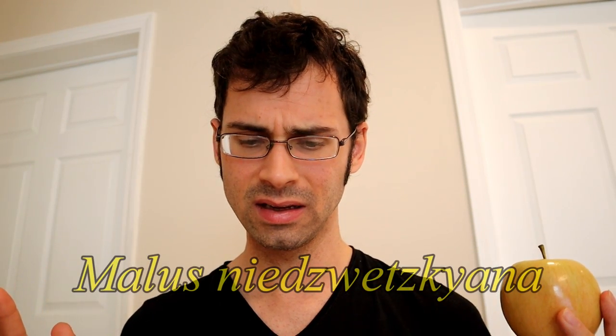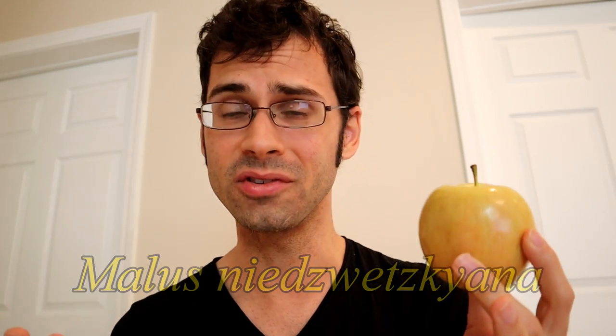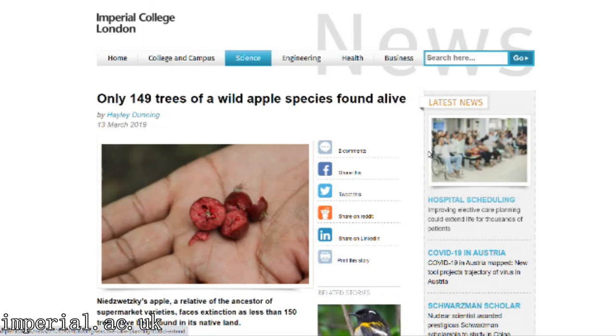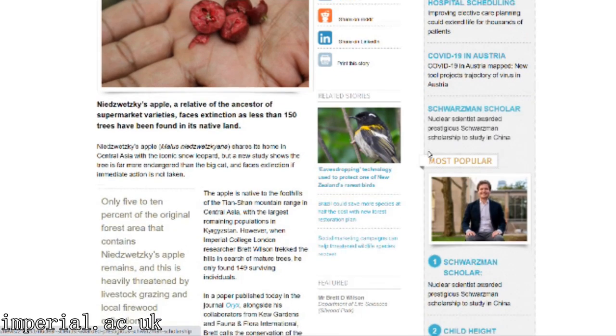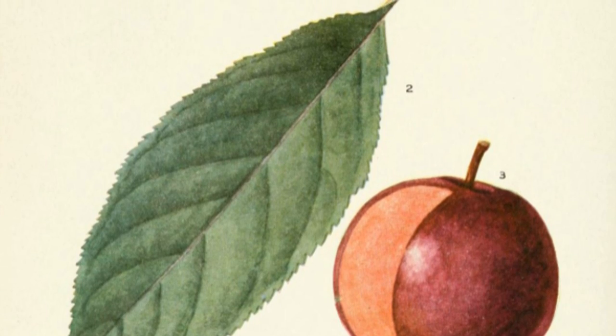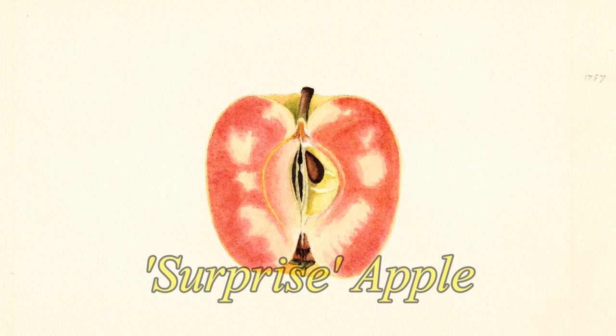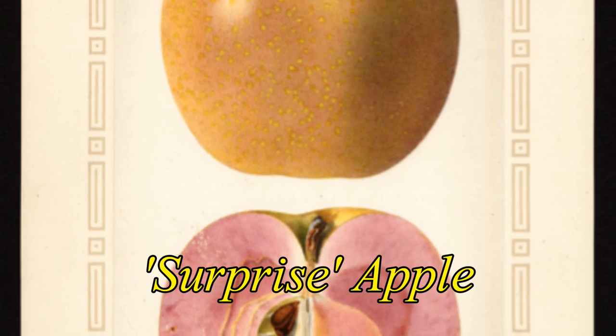It's a malus nadwetskiana — I'm probably butchering that, let's call it malus N. Malus N is an endangered species related to apples that we have today that exists in Central Asia. So any red-fleshed apple that you have is most likely a descendant of that, and there are several. One of the earliest ones is from 1831, according to Wikipedia. It's called the surprise apple, and this was popular throughout Europe. So a lot of the red-flesh apples we have today are actually descendants of the surprise apple, which is then a descendant of the malus N.